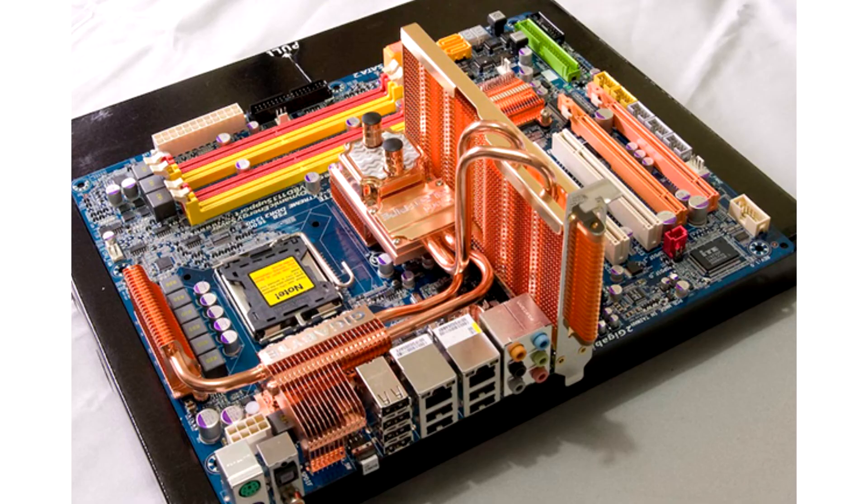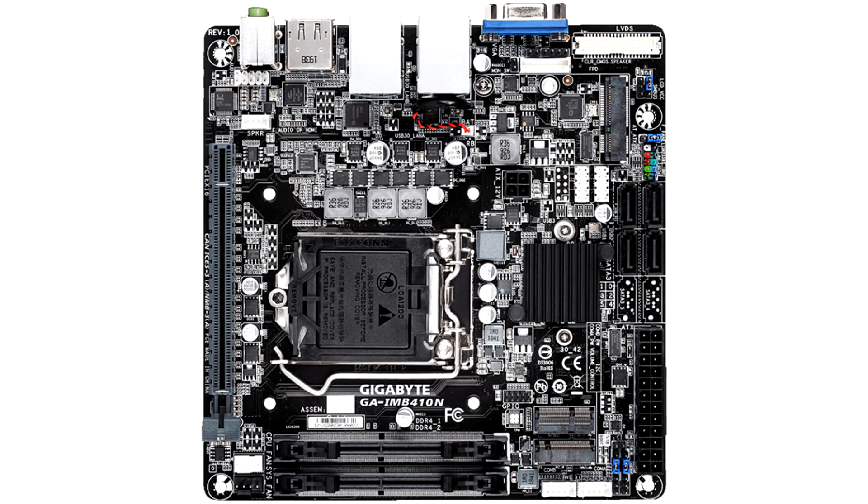Gigabyte GA-M45T Extreme Motherboard for socket 775. The board is noticeably distinguished by the heatsink on the chipset — it is so huge that it takes up the entire first PCIe slot. Gigabyte GA-M410N Motherboard, for socket 1200 in Mini-ITX format. The board has a non-standard layout where the chipset is located above the processor.